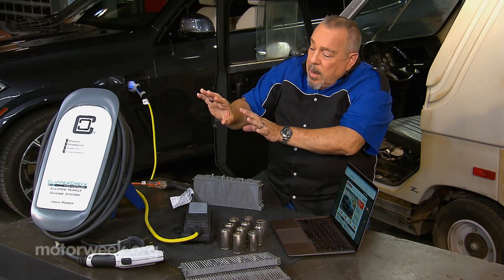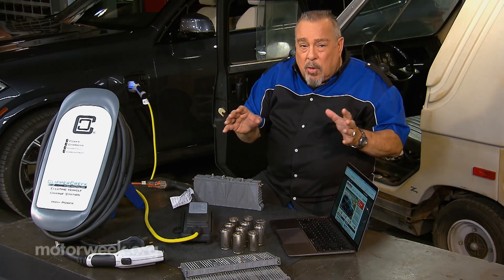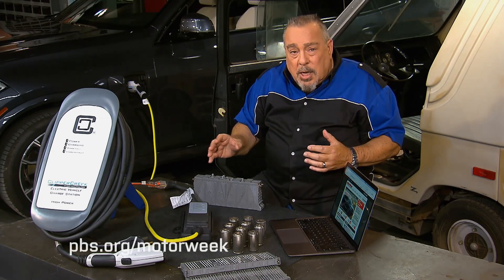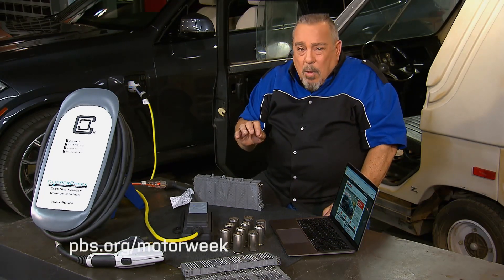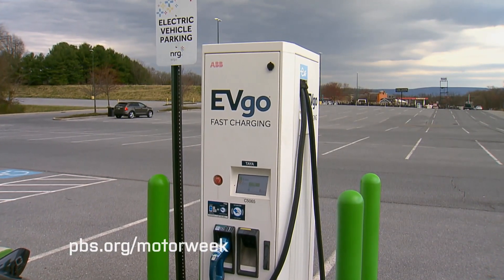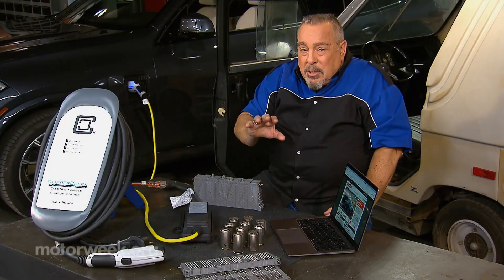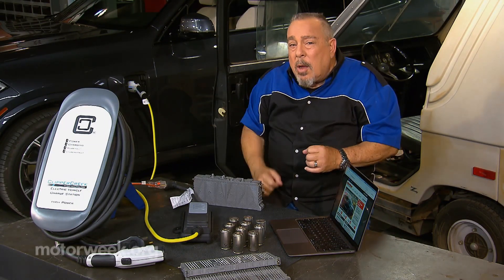Now level 3. These are mostly commercial and you're going to find them in the big box store parking lots and along the interstates and so on. They have the ability to give you about an 80% charge in under an hour. You see some superchargers and all of these different things that people talk about.